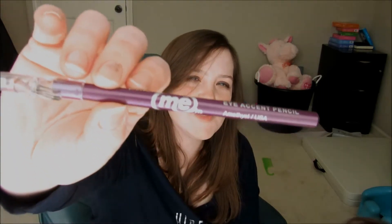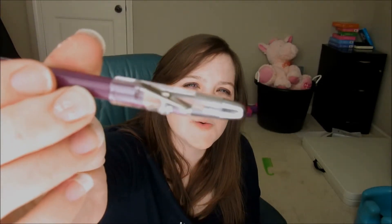The next thing is the pencil eyeliner. It's purple, which is not usually something I'd buy, but it has a little sharpener on it which is cool. I really really love this color. The pencil itself isn't anything great, but the color — I never would have tried it had I not gotten it in an Ipsy bag. I love the color. It's so nice.